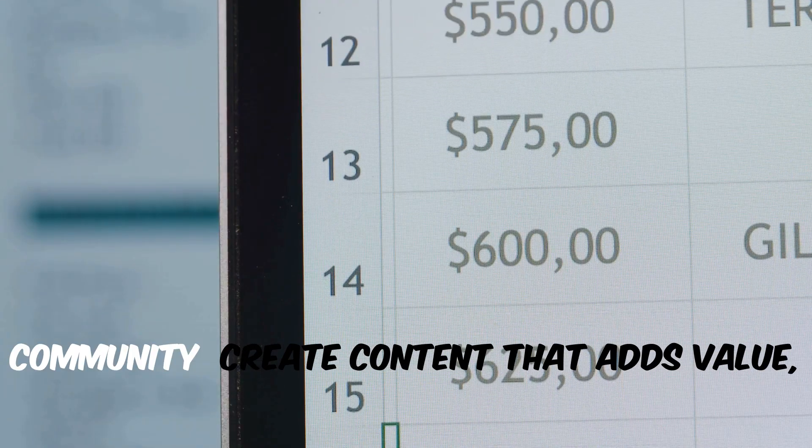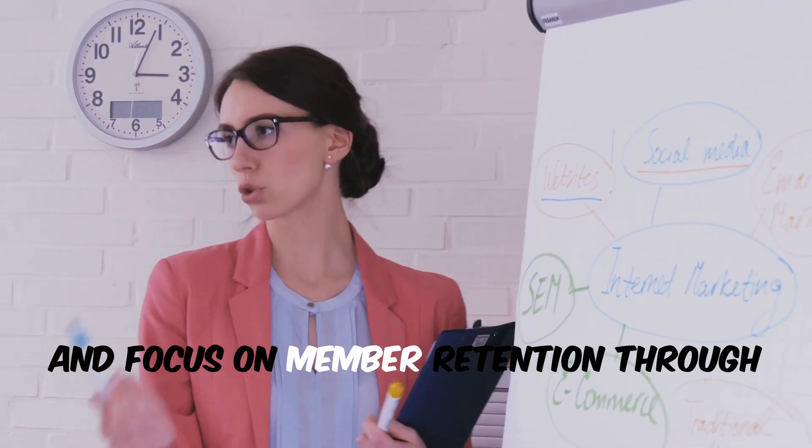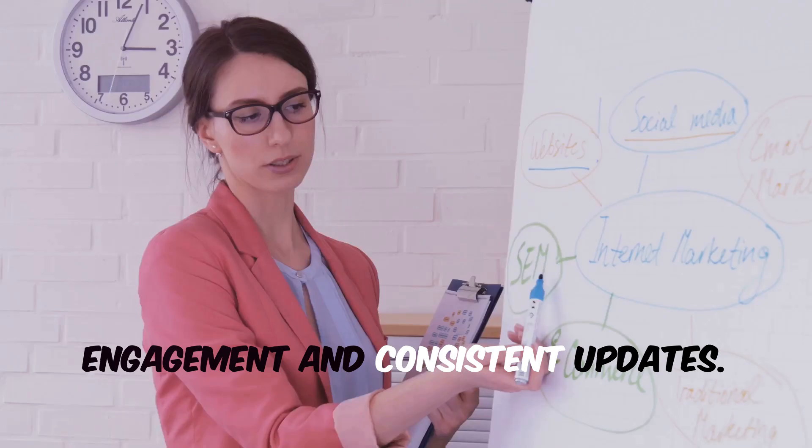Steps you can take to grow your community: create content that adds value and focus on member retention through engagement and consistent updates.